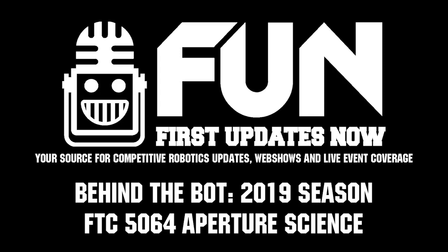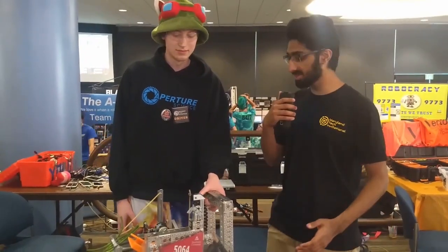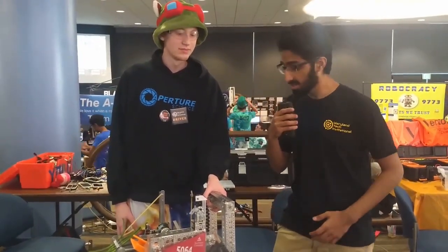Asher here from First Updates Now, FTC Live, and today we are here at MTI with Aperture Science. Where are you guys from? We're from North Carolina.